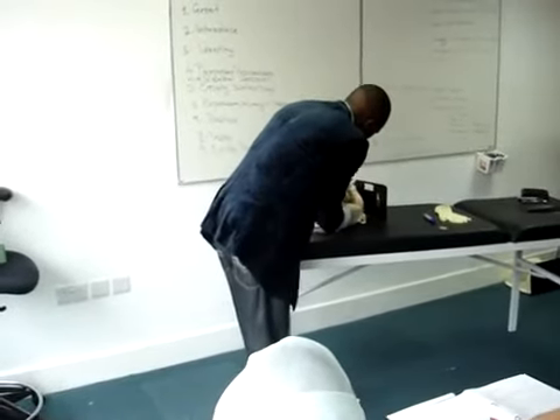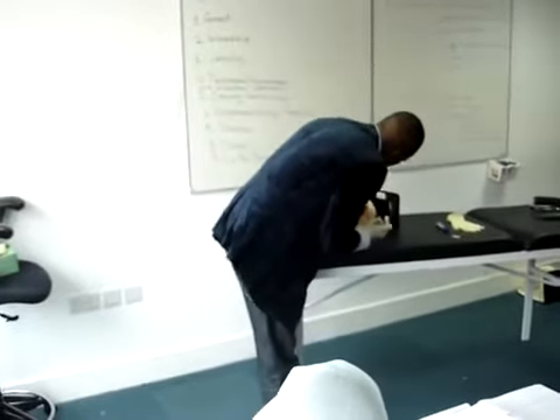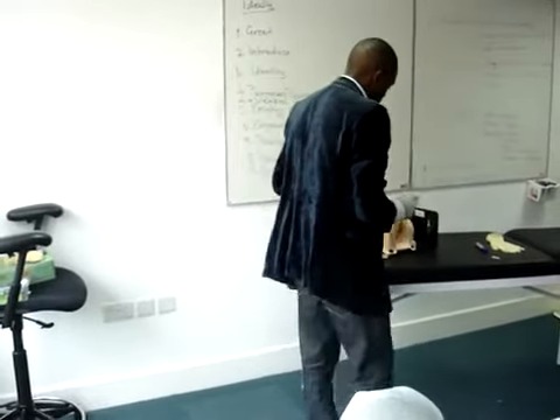I'll check for the Bartholin's cysts, at 5 and 7 o'clock. I'll ask my patient to cough to check for urinary incontinence.